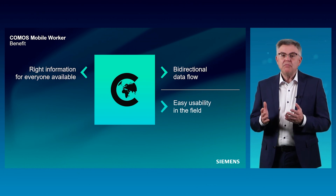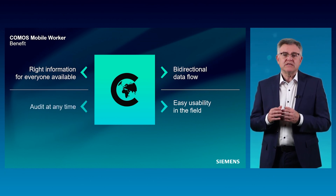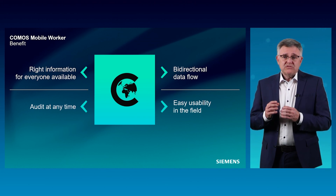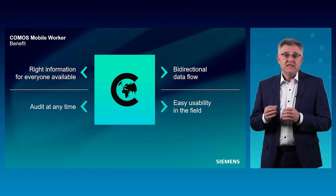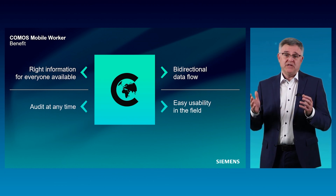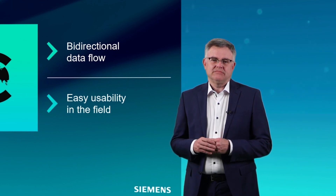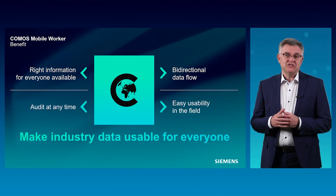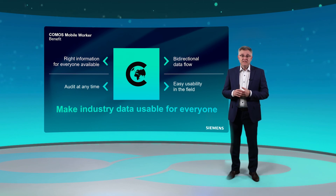This saves time and money. A further benefit: since documentation is carried out automatically, an audit is also possible at any time. Consider how many documents and data sources you need to review to be sure that data and information are up to date — with the Komos Mobile Worker, you have up-to-date information at any time, which also saves time and money. All in all, there are many advantages with the Komos Mobile Worker. I'm at the end of my presentation and hope that you got a detailed insight into the Komos Mobile Worker. Thank you for your interest.